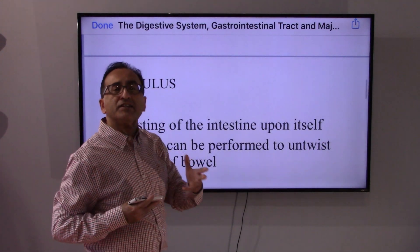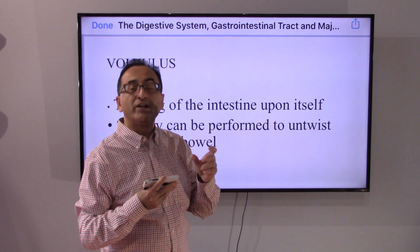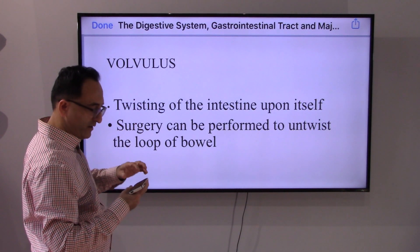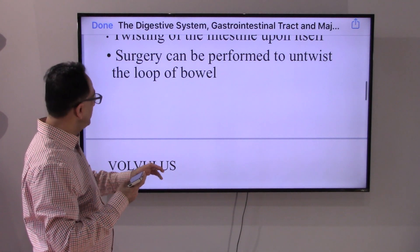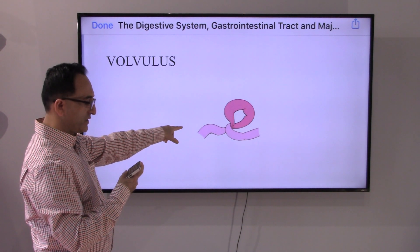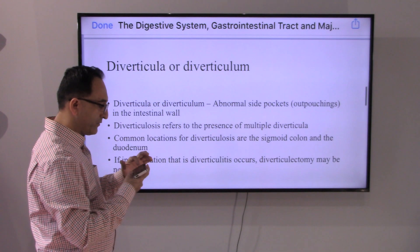When we look at the intestine, what could go wrong? Sometimes it can twist upon itself. When that happens, surgery is needed. This is the picture of volvulus — the intestine could twist upon itself, and if that happens, surgery would be required.